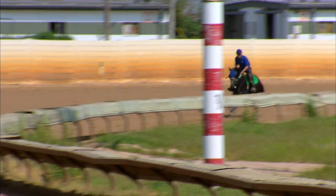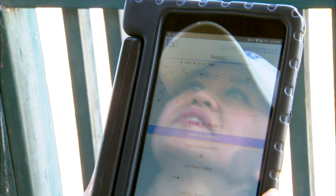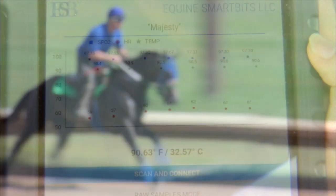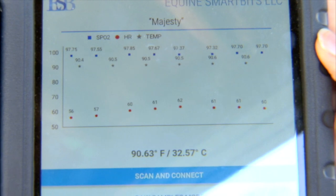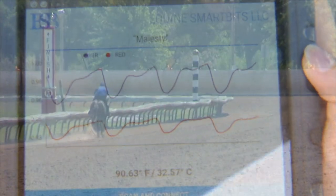But now there's a new tool measuring the horse's biometrics. Biosensors measure vital signs in real time. Trainers can monitor the horse's heart rate, body temperature, and blood oxygen in correlation with the horse's movements running the track.